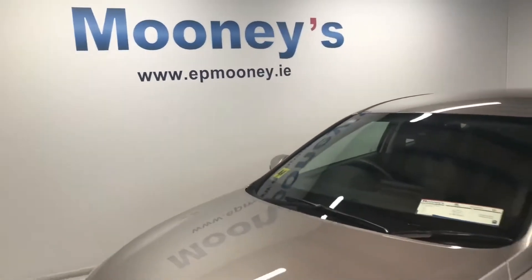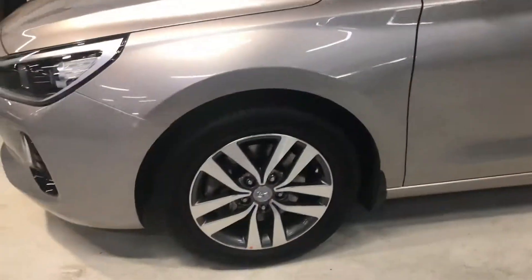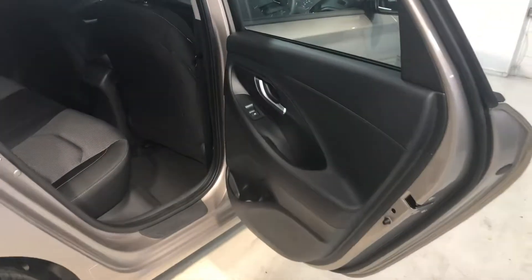Welcome to Mooney's Garage here on the Long Mile Road. Today we have this low mileage Hyundai i30 hatchback that's just arrived into stock and it's an automatic. This is a Deluxe Plus model, comes very nicely specced with diamond cut 16-inch alloy wheels. You get your decent boot space and a space saver spare wheel.